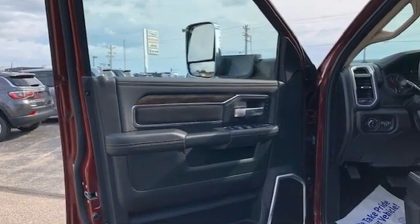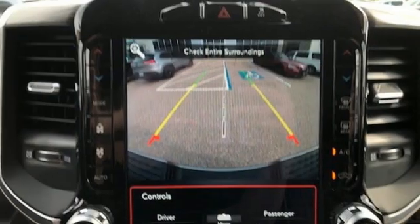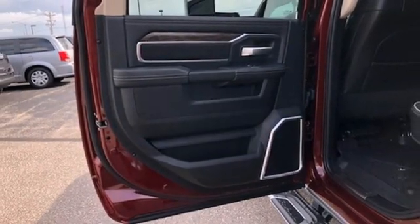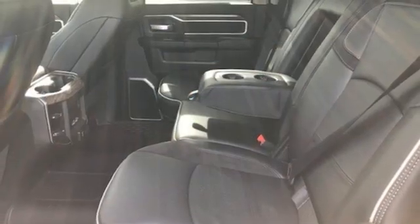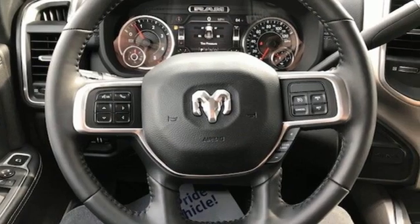Intercooled turbo i6 engine, four-wheel drive, automatic transmission, trailer brake controller, streaming audio, wi-fi hotspot, front heated and ventilated bucket seats, mirror mounted spot lights, height adjustable automatic with driver control suspension, auto dimming rearview mirror, and integrated navigation system with voice activation.